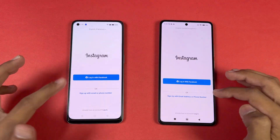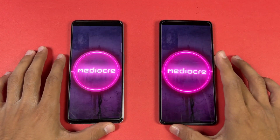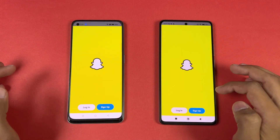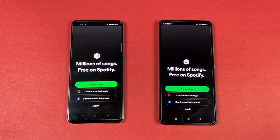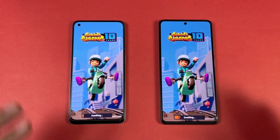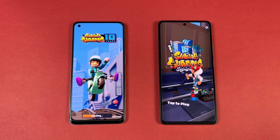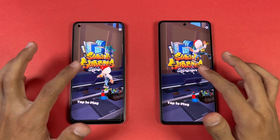Instagram — faster on the OPPO. Let's see Pinterest — faster on the 11T. Opening up Snapchat — very similar. Let's see Spotify — very similar.